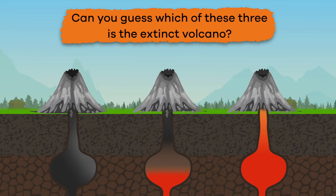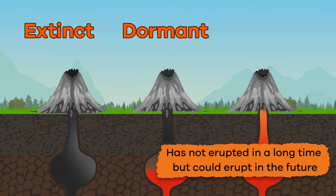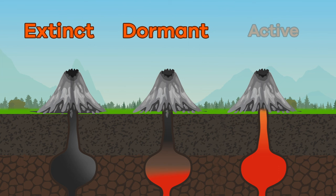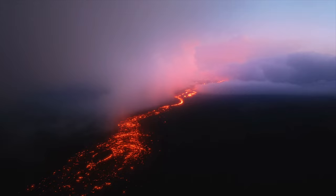Can you guess which of these three is the extinct volcano? It is the one on the left. An extinct volcano has not erupted for thousands of years and will probably never erupt again. A dormant volcano has not erupted in a long time but could erupt in the future. An active volcano has recently erupted and may erupt again soon, like Mauna Loa in Hawaii.